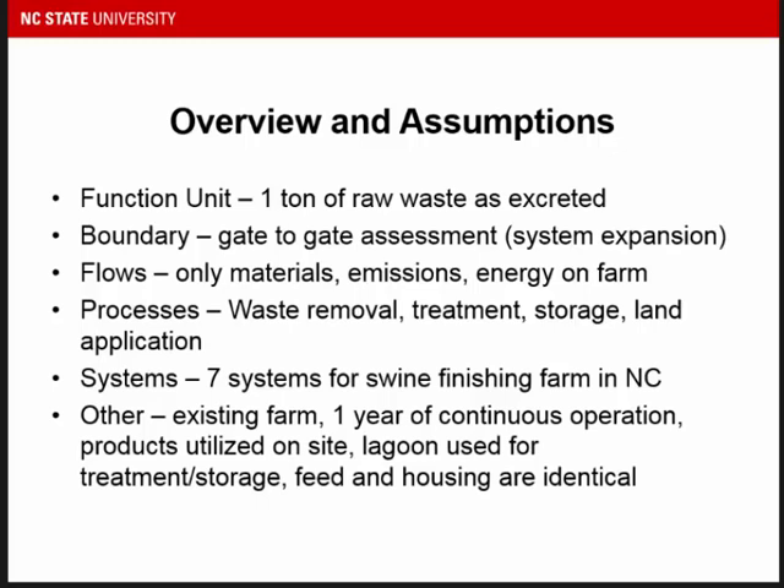We ultimately had four processes — representative waste management, removal, storage, treatment, and land application — and ended up with seven systems. Other important assumptions: this is an existing farm; future scenarios will include options for new farms but right now we're limited to existing farms. It was one year of continuous operation. A big assumption was that all products were utilized on site — this farm has the land capacity to utilize nutrients, which was a really important consideration. Feed and housing were assumed identical across all scenarios.